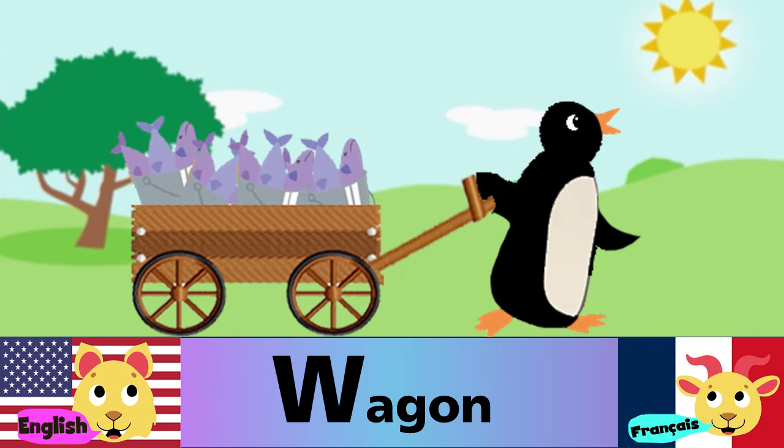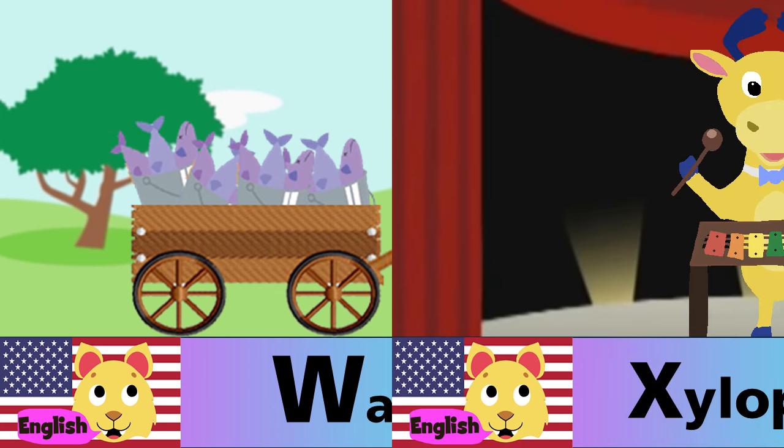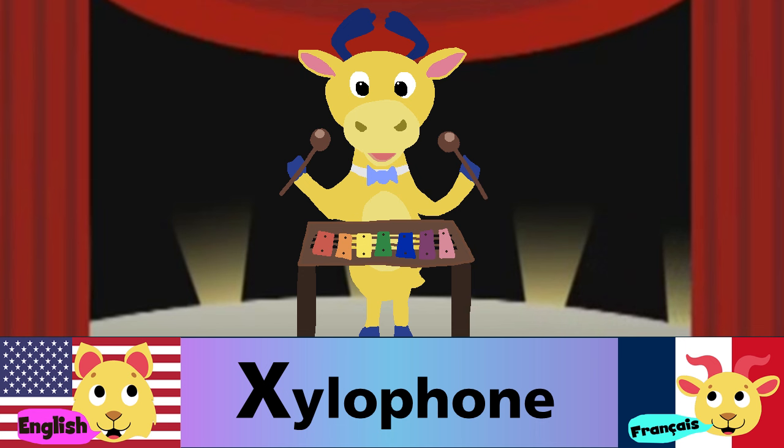W is for wagon. W est pour wagon. X is for xylophone. X est pour xylophone.